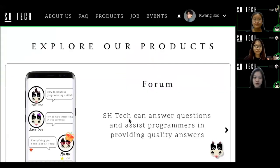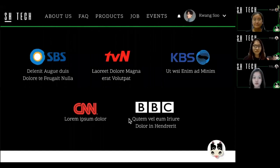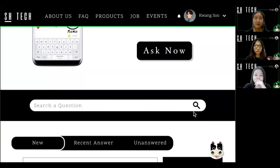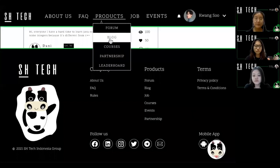So this is the view of our homepage, and in almost all pages we have a contact center that you can use if you are having any difficulties. We have a forum where we can ask questions and give answers. So this platform is very communicative.